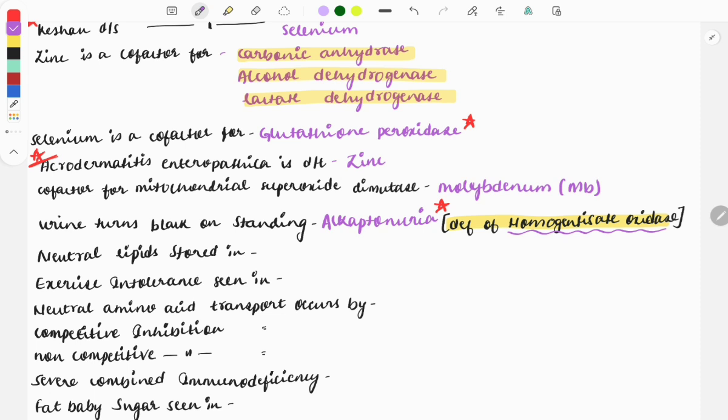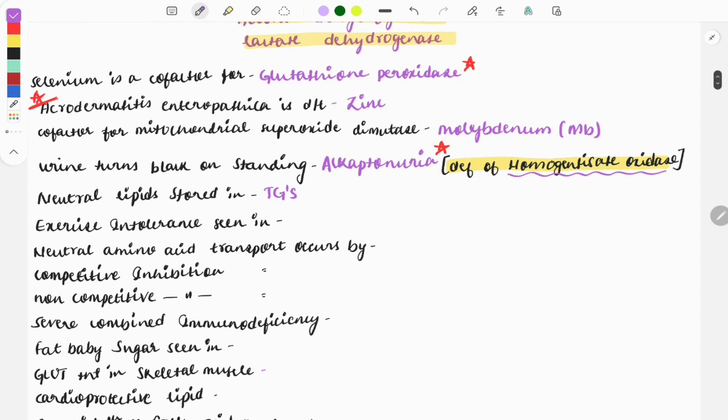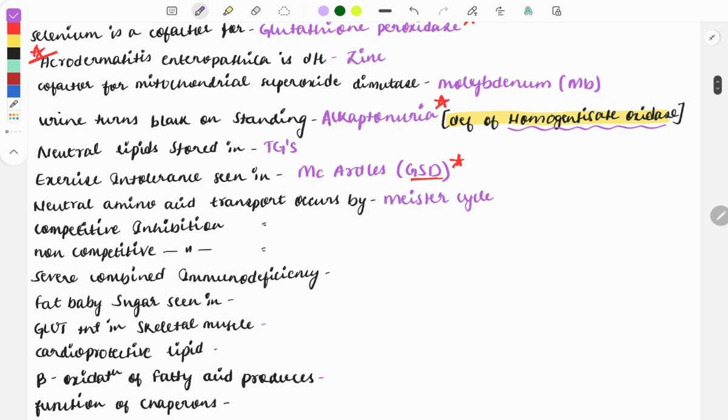Neutral lipids are stored as triglycerides — this question was asked in the June 2021 exam as a one-liner. Exercise intolerance is seen in McArdle's disease, which is a type of glycogen storage disorder. You need to know all the glycogen storage disorders, their types, clinical features, and enzyme deficiencies — a very important topic. Neutral amino acid transport occurs via the Hartnup transporter — this was also asked in June 2021. Competitive inhibition and non-competitive inhibition are also very important topics with one-liners repeatedly asked in every paper.